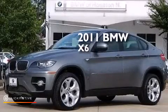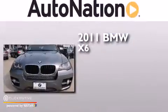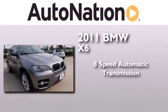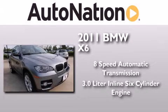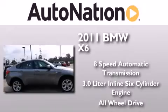This is a certified pre-owned 2011 BMW X6. This crossover has an 8-speed automatic transmission, a 3.0-liter inline six-cylinder engine, and the added safety and control of all-wheel drive.